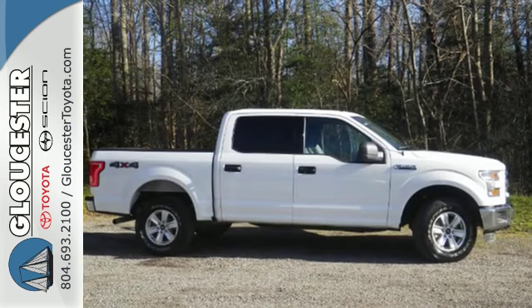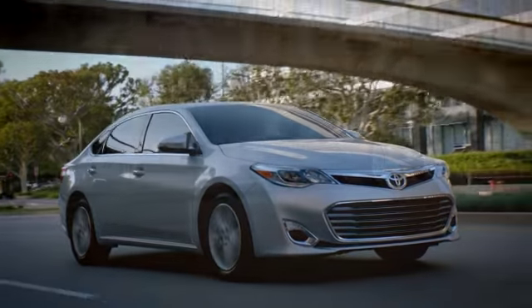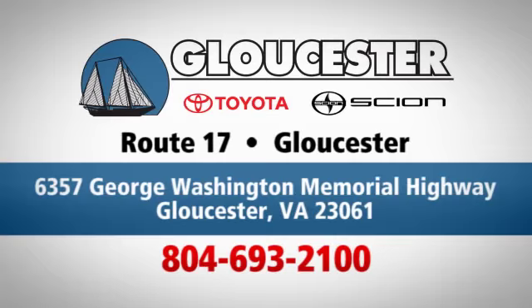this F-150 delivers. Take it for a test drive today. Come in, call, or click. An unmatched customer experience is waiting here for you. Conveniently located at 6357 George Washington Memorial Highway in Gloucester, Virginia.